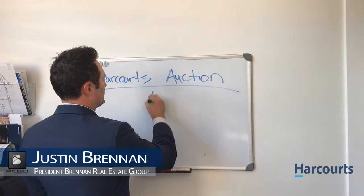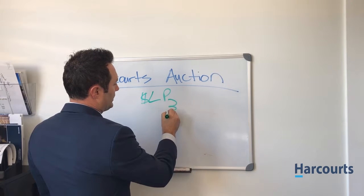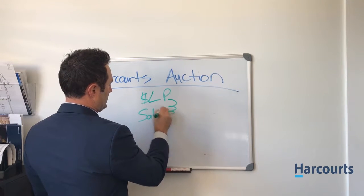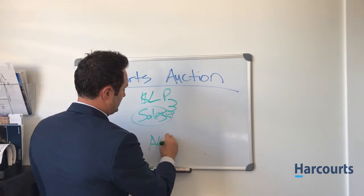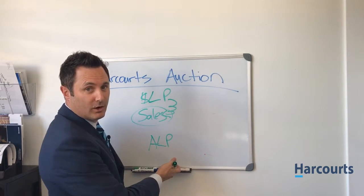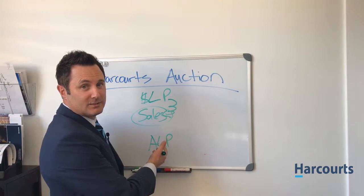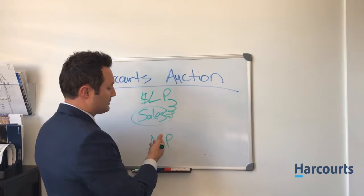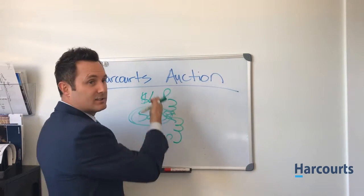So when you list your home traditionally, you have a list price on it, right? And then you typically negotiate, negotiate, and you end up at the sales price, right? So all that's happening is we have an auction listing price — we call it a bidding-to-start figure — and a lot of times around the world we don't even have this, but the MLSs require this. So we have a bidding-to-start figure, and then we're negotiating up. Ultimately, we're arriving at a similar figure.